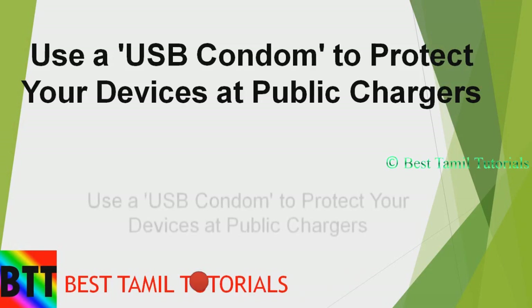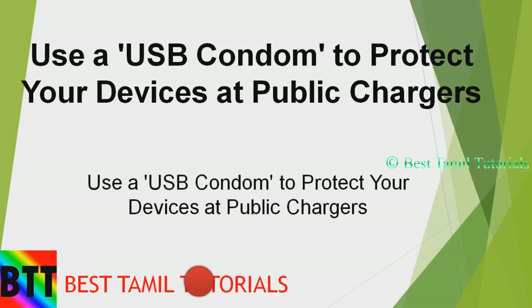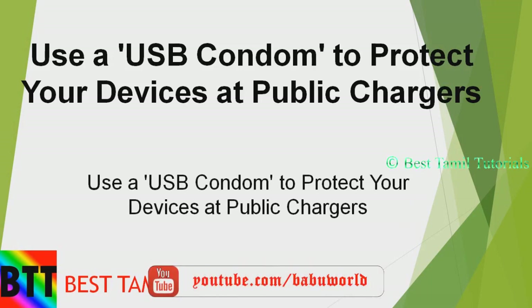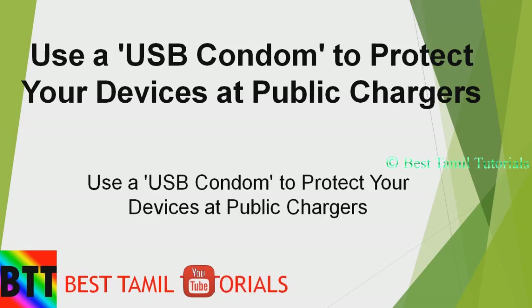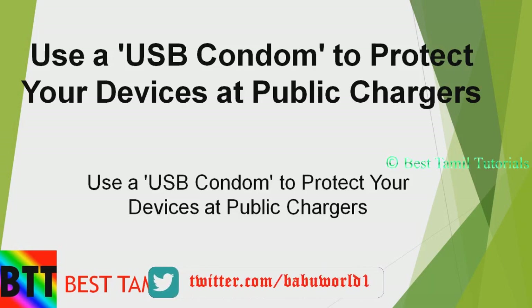There is a USB condom device available for online sales. If you charge on this device, you are connected to your mobile data, so this device helps protect your mobile data when charging.